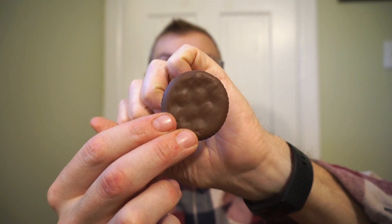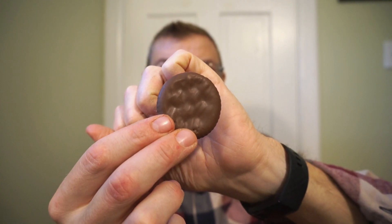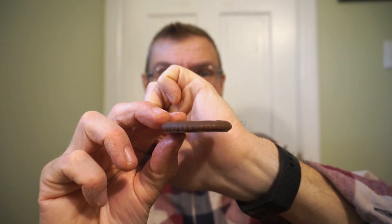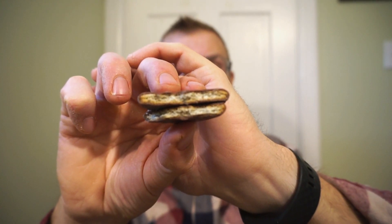Here's what the fudge covered Ritz cracker looks like — the classic Ritz cracker just covered in fudge. And there you can see the center: that classic Ritz cracker. That buttery, salty Ritz cracker with fudge on it — sweet and salty — this has got to be good. I love Ritz crackers; you can put anything on them, even fudge.